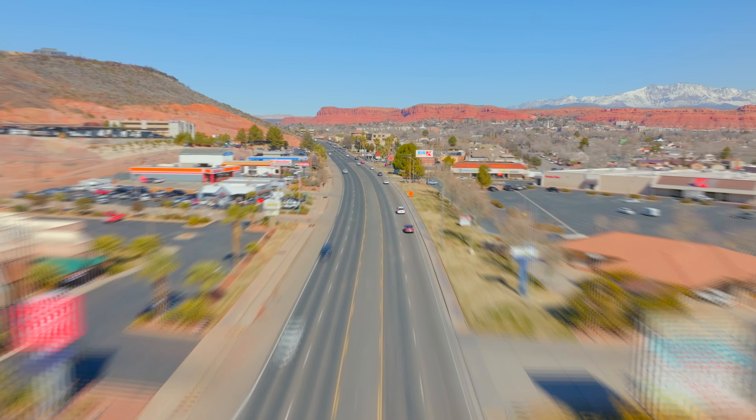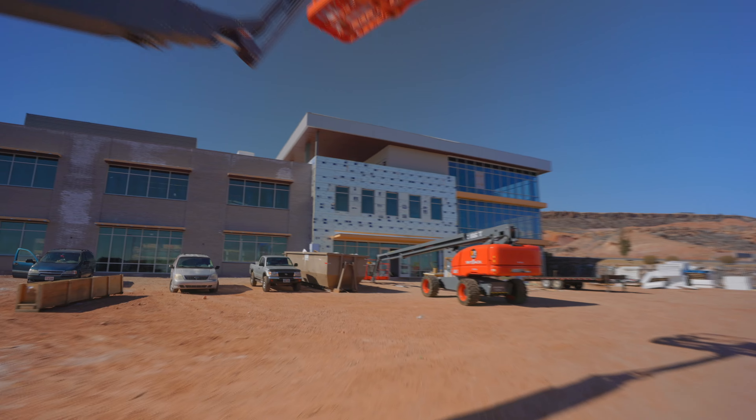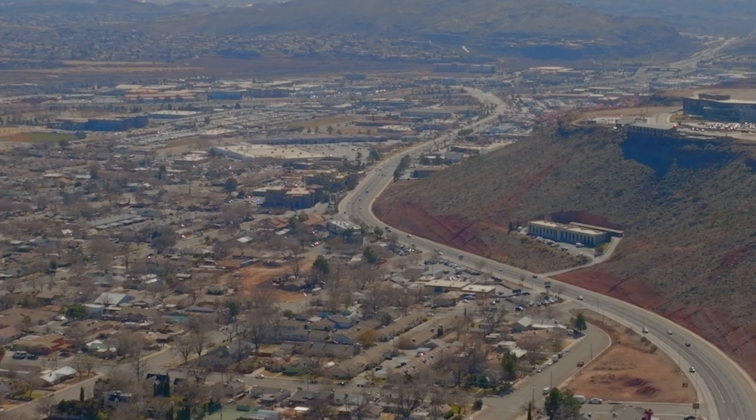Hey everybody, I'm back with another update on what's happening here in southern Utah. Today I'm back here on Bluff Street near downtown St. George. From Commerce Point at the south end all the way to Sunset Corner at the north end, we've got a lot going on throughout this entire corridor. Looking forward to showing you everything, so let's get started.